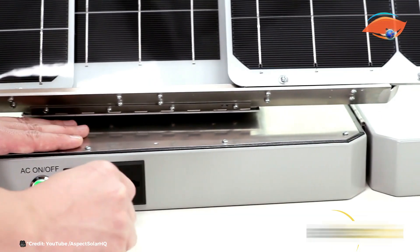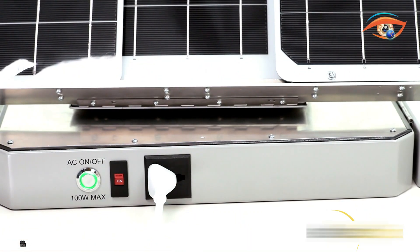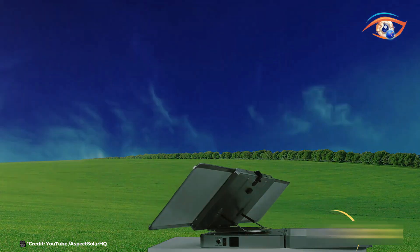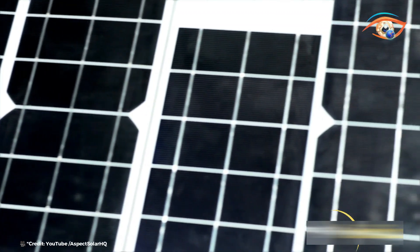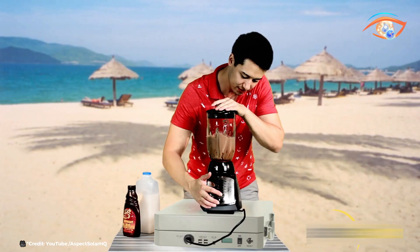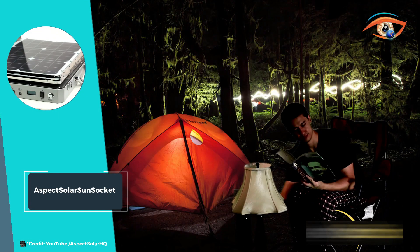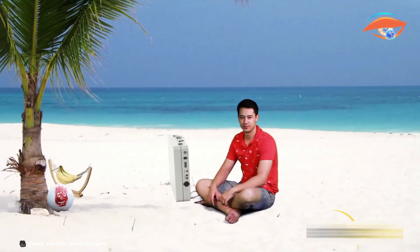Ideal for outdoor adventures, emergency preparedness, or off-grid living, the Sunsocket offers reliable power in remote locations where traditional electrical infrastructure is unavailable. Its robust design and plug-and-play functionality make it a versatile choice for anyone seeking portable renewable energy solutions. With Aspect Solar Sunsocket, users can enjoy the benefits of clean, renewable energy wherever they go, making it a practical and sustainable investment for powering everyday essentials and beyond.